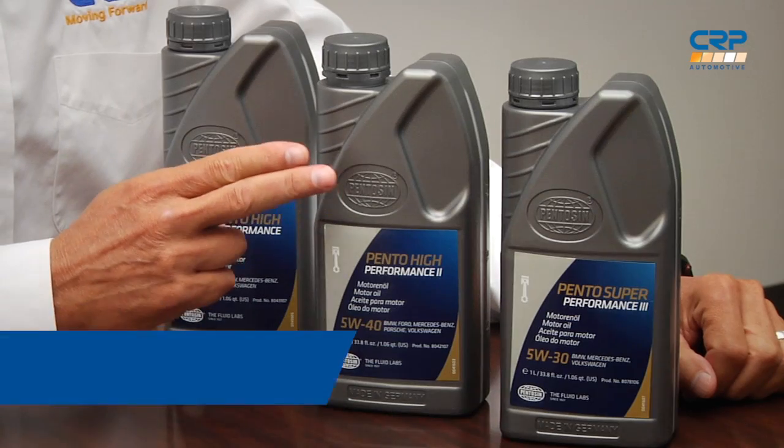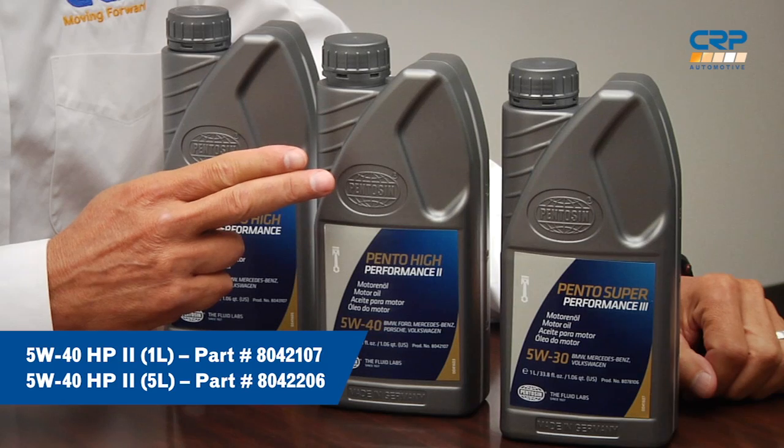Our 5W40HP2 is a mid-SAPs synthetic motor oil formulation with OE approvals for Audi, Volkswagen, BMW, Mercedes, and Porsche. It was designed for all-year use. This new formulation allows for longer changing intervals, and it preserves the catalyst while maintaining outstanding engine performance.